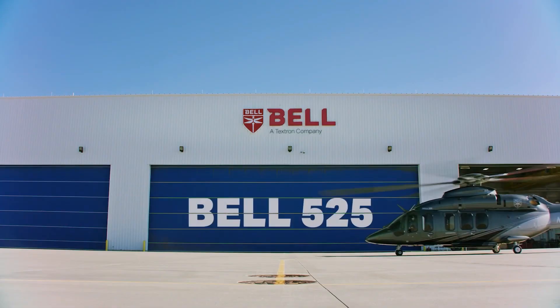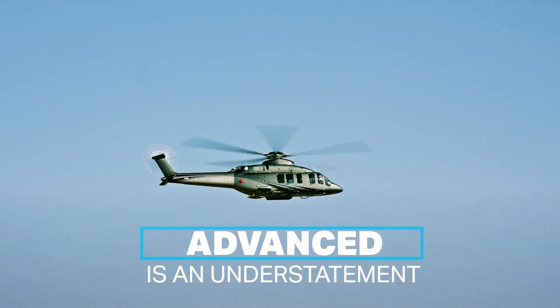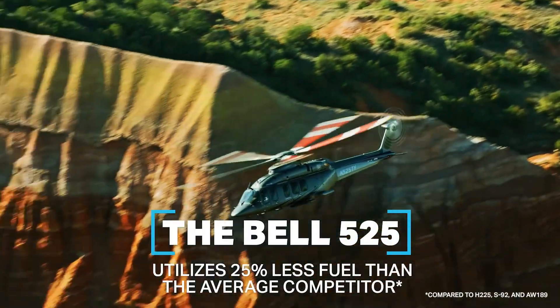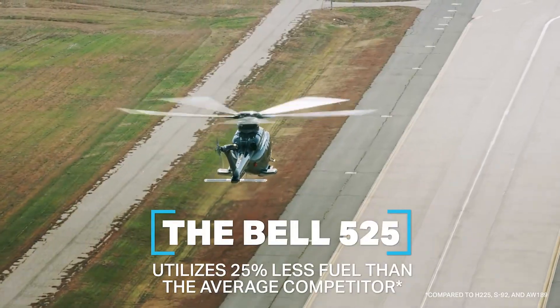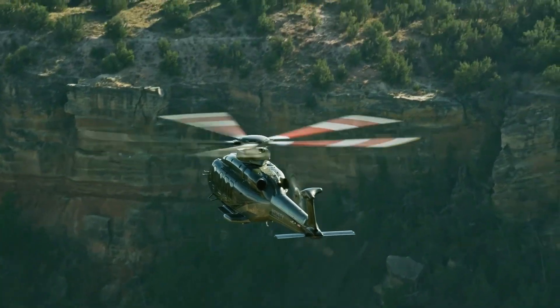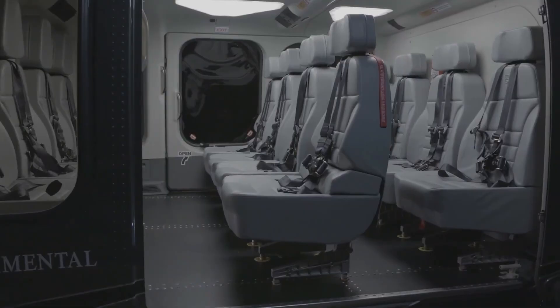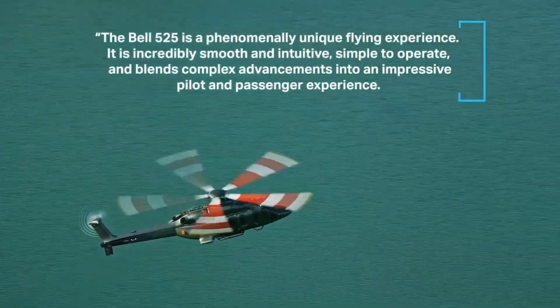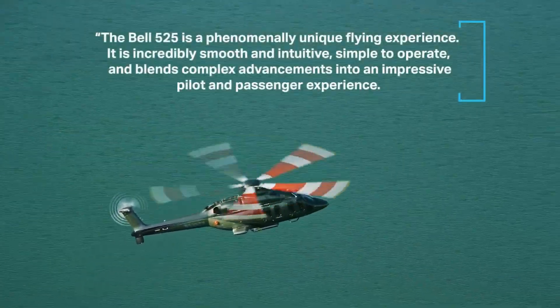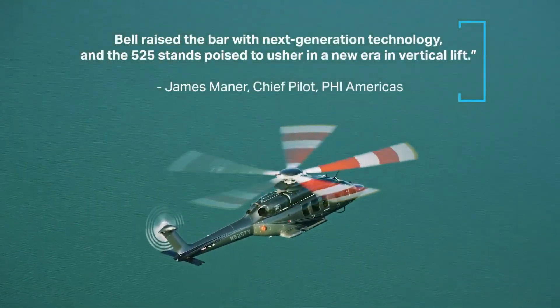The Bell 525 Relentless is a powerful and versatile super-medium lift helicopter built for a variety of missions, including offshore operations, search and rescue, and passenger transport. It's powered by two GE CT-72F1 turboshaft engines, allowing it to reach a top cruise speed of 160 knots, with an impressive range of 560 nautical miles. Its composite 5-blade rotor system enhances stability and lift, ensuring smooth and reliable performance even in challenging conditions.